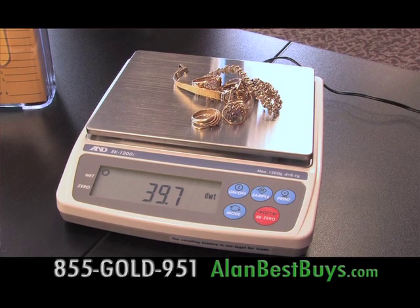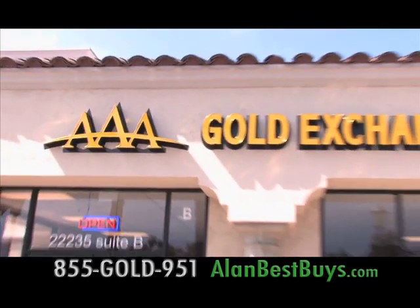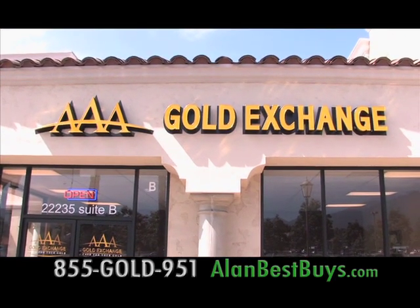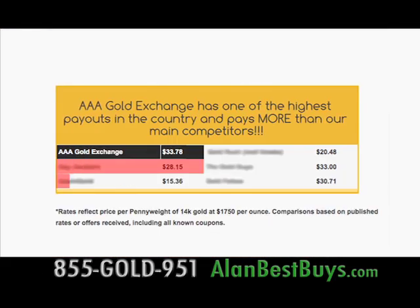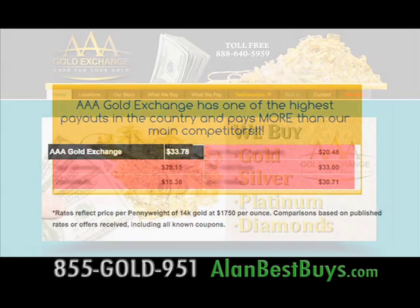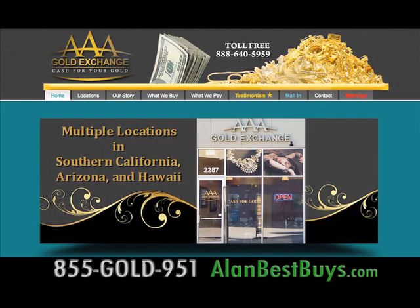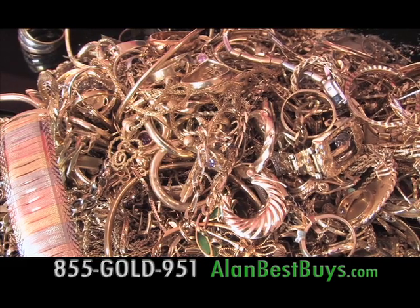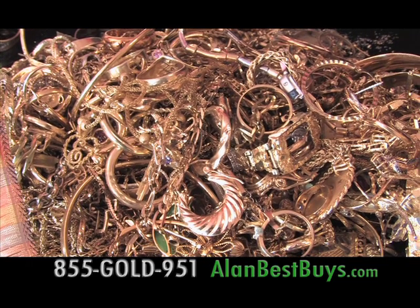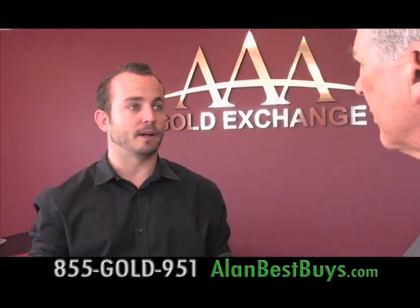It's a one-on-one transaction — all the gold is tested and placed right in front of you, and nothing ever leaves your sight. AAA Gold Exchange wants to set the industry standard for what a reputable gold buyer should be. That's why they show on their own website what their biggest competitors are paying. Beware of companies that might try to lowball you. They start high and end high.